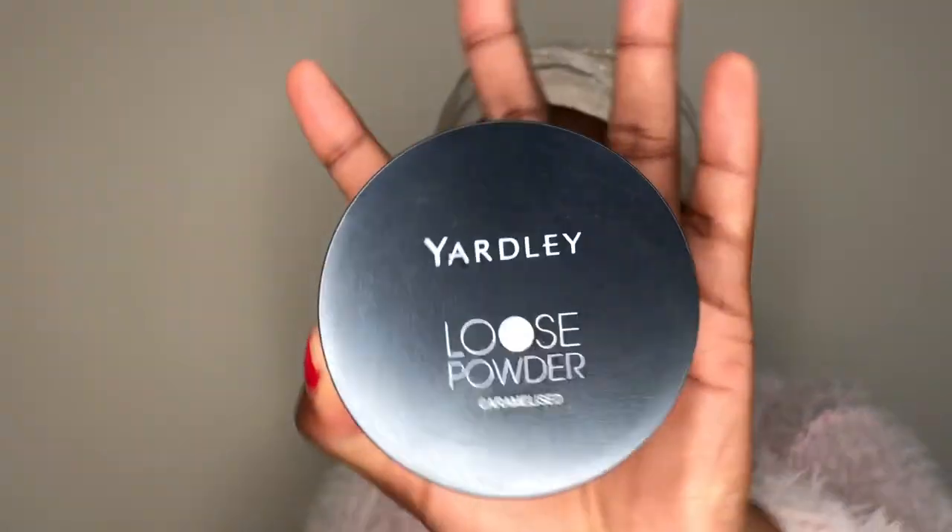So I have this Yadli loose powder right here, and then I have a foundation from Yadli — a powder foundation — but this will be my first time using a Yadli foundation. I love their powders; I've been using their pressed powders for a long time, and their hyper pencil. I love it. I also decided to try their eyeshadows, which I've been using as well.